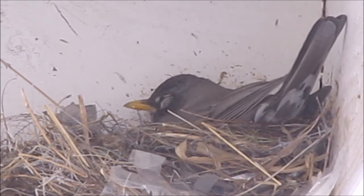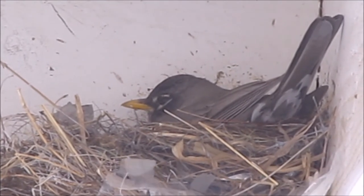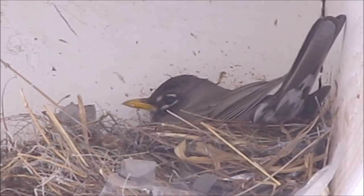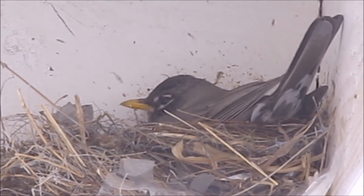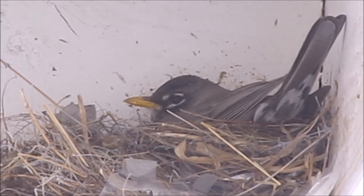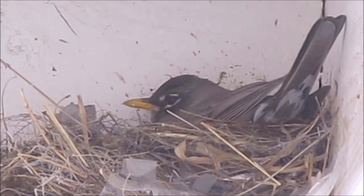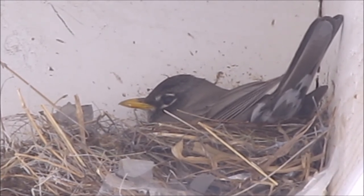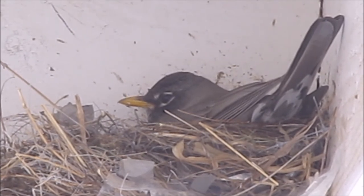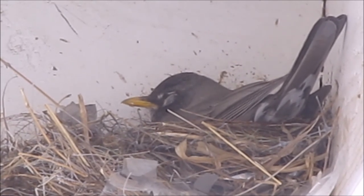But you guys — we have babies! I am really excited. I'm trying desperately not to get attached just in case something does happen. But fingers crossed that everything goes well. Hopefully Mama will be able to keep these babies safe and keep them alive. Papa will be helping by already bringing food, so that's a very good sign. And hopefully we'll be able to get some footage of these guys from the window. Just in time for Mother's Day!